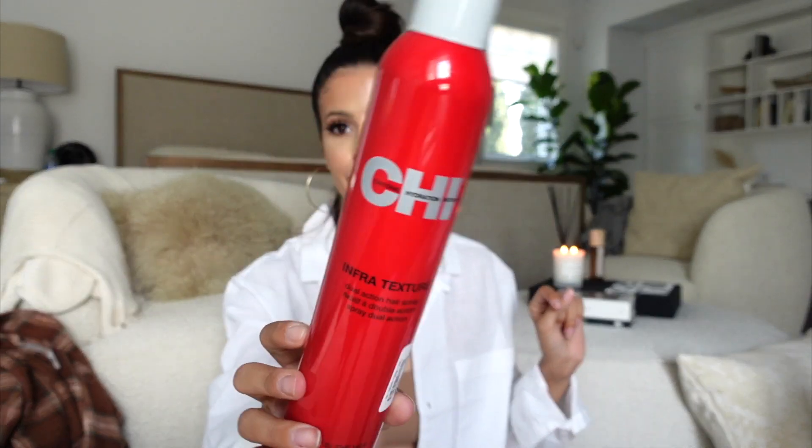Next I picked up the CHI Infra Texture Dual Action Hairspray for $9.99. CHI used to be like the coolest brand ever when I was in high school — you had to have the CHI straightener. They always have CHI at TJ Maxx and Marshall's. They make really good hair products. I literally have one hairspray upstairs and I'm almost done with it, so I'm going to keep this one up there in my bathroom.